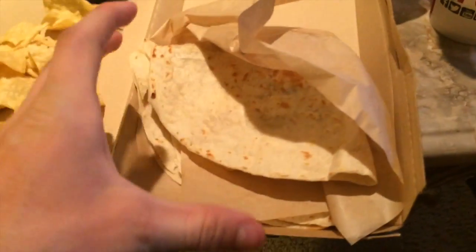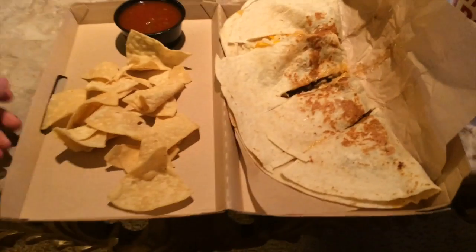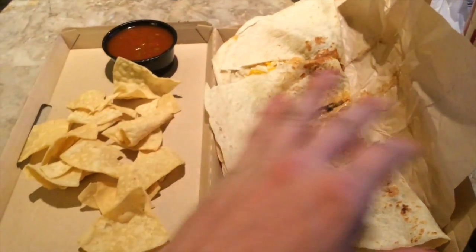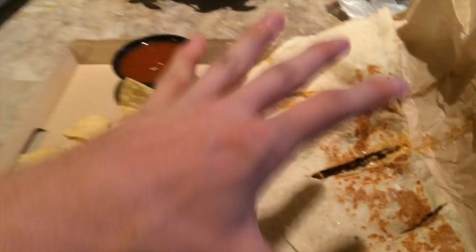So I thought it was only this big but it's actually folded over, so we're just gonna unfold it. This is the four dollar Double Dilla at Taco Bell.